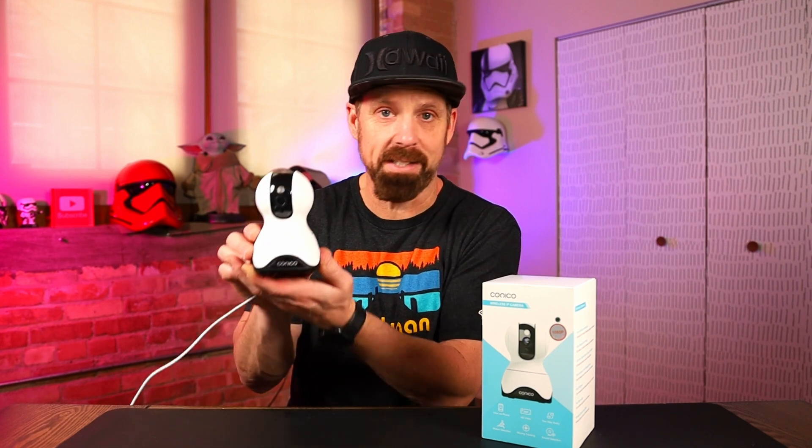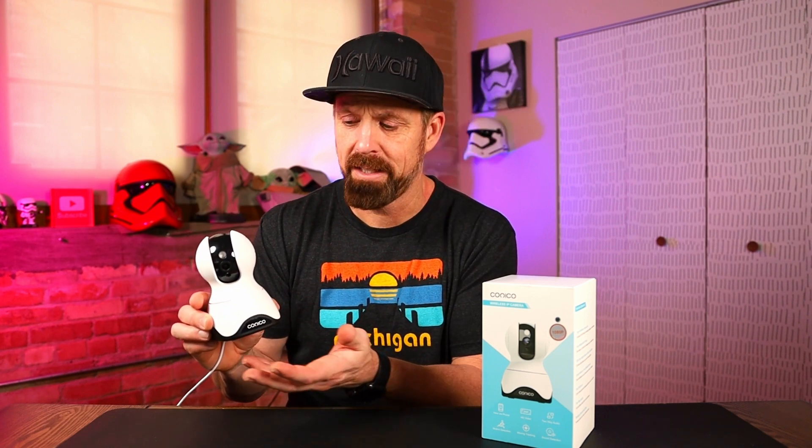For this camera, I will leave a link in the description to their website and a link to the Amazon site where you can pick it up. Just so you're aware, when you click that Amazon link you'll notice the camera looks exactly the same but the name says Vimtag rather than Conoco. I reached out to Conoco and their response was: 'Vimtag brand is also an independent operating brand of our company.' So it is from the same company, just has a different name on it — Conoco must own Vimtag too.